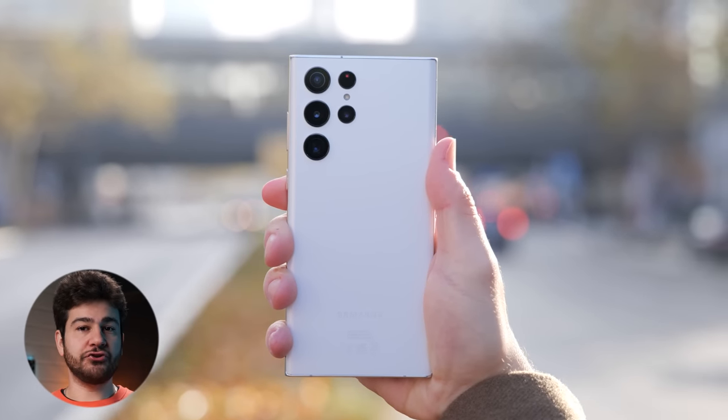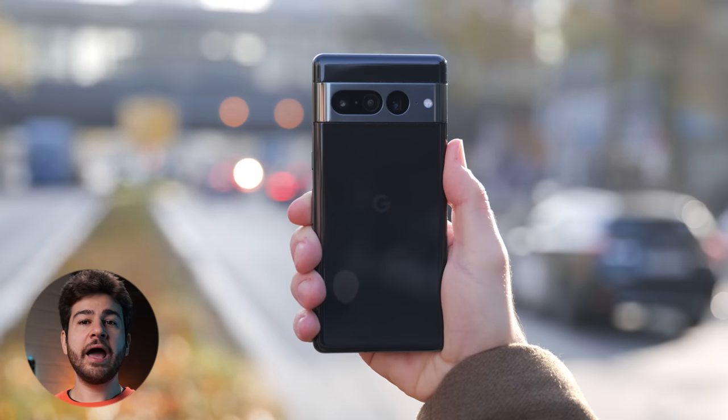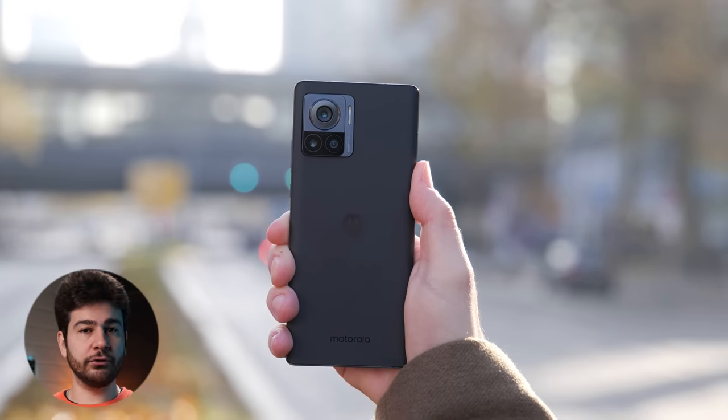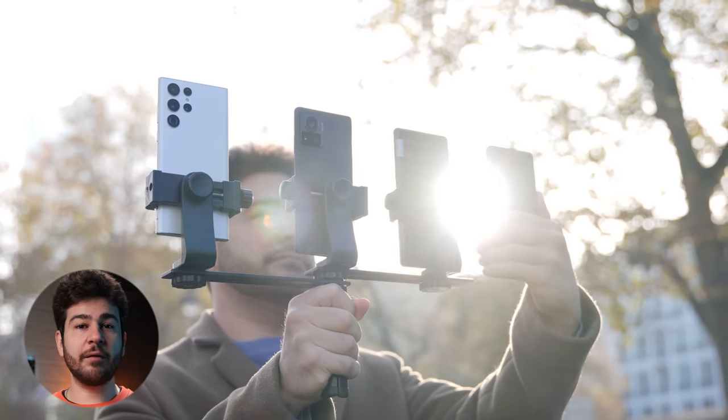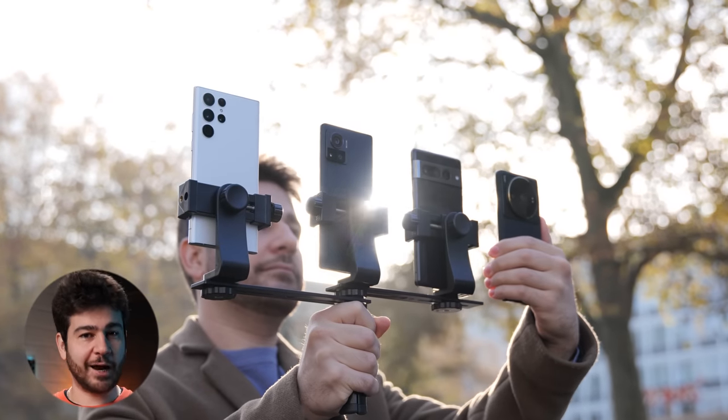Samsung Galaxy S22 Ultra, Xiaomi 12S Ultra, Google Pixel 7 Pro, and Motorola Edge 30 Ultra. What these phones have in common is that they all run on Android and have joined us today to see which phone has the best camera of them all. Let the facts speak.